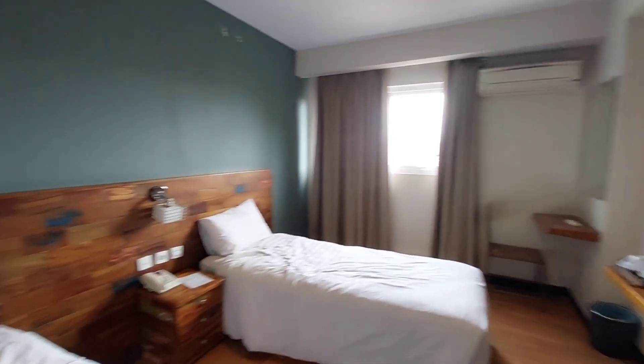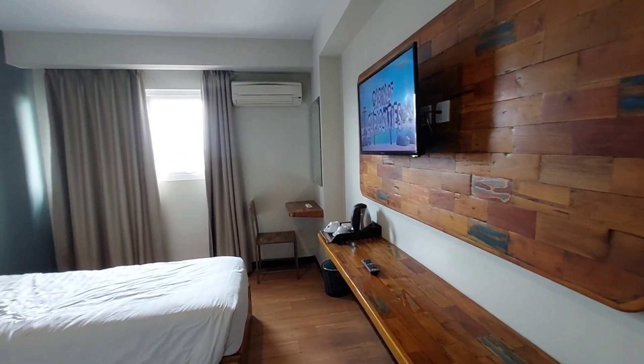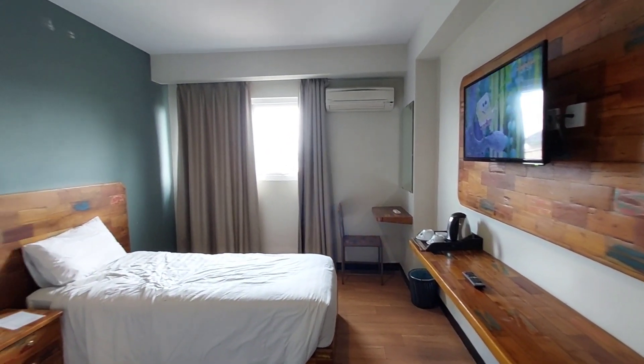Oke, terima kasih. Sampai bertemu lagi di video-video saya selanjutnya — vlog jalan-jalan, review hotel menginap. Assalamualaikum warahmatullahi wabarakatuh.